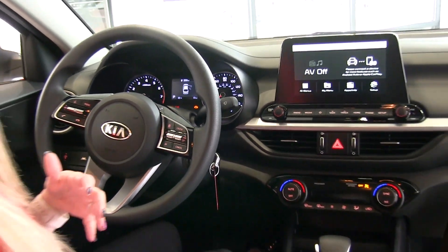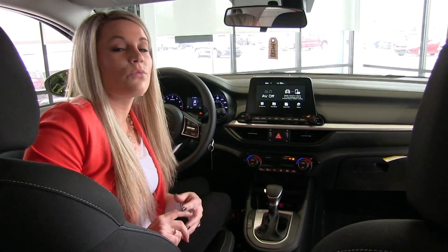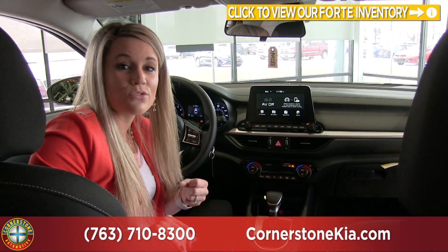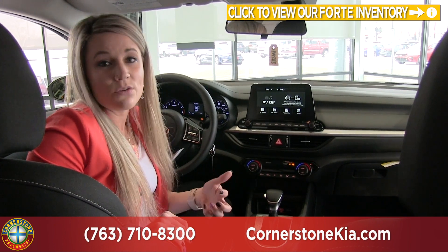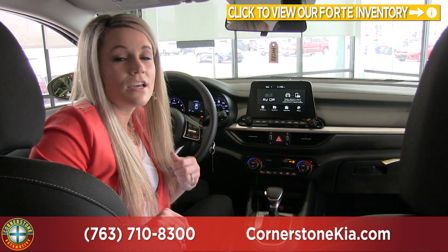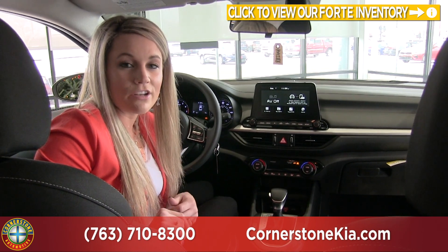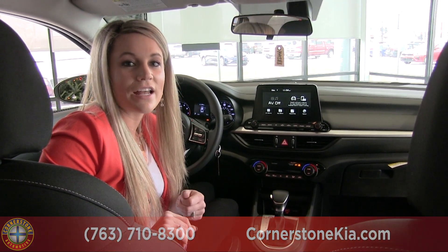So like I said, we are in the Forte — we are in the LXS model and we have a lot of these in stock. They are a great buy especially with the new standard safety suite that is available. If you want to take one for a test drive or if you have questions, don't hesitate to give us a call at 763-710-8300, and don't forget to check us out at cornerstoneauto.com.